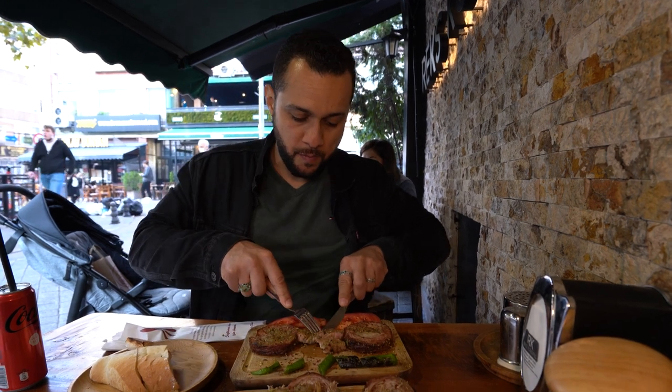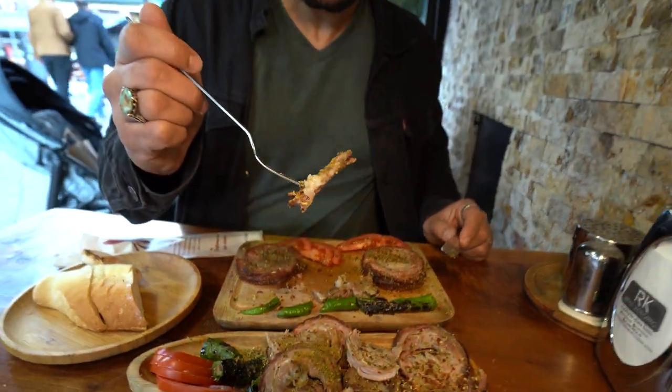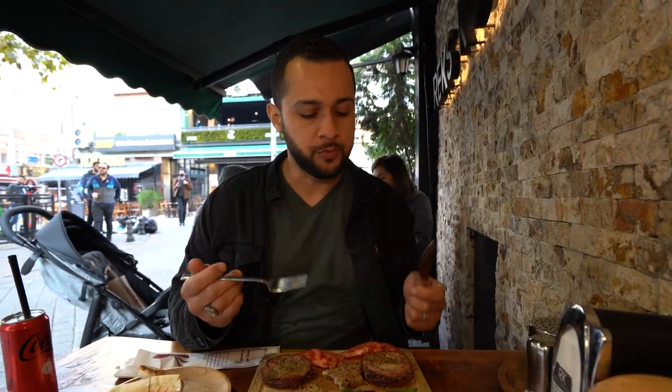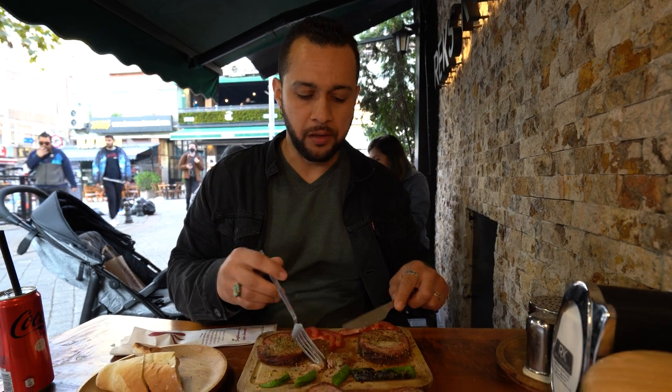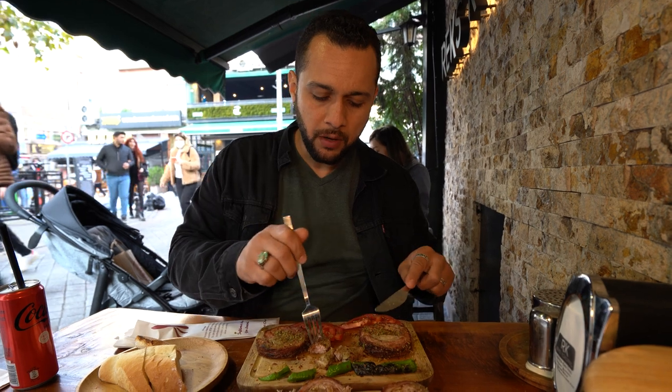Lenza is trying the halka. What do you think? I like it — it's pretty good. Tastes like barbecue meat, a little bit fattier, but it's really good, I like it.